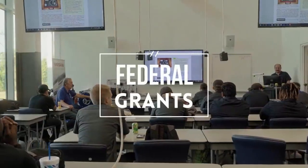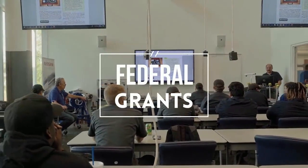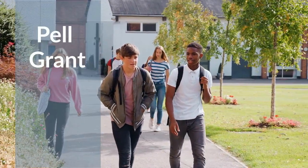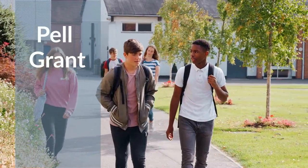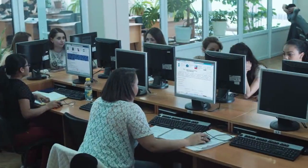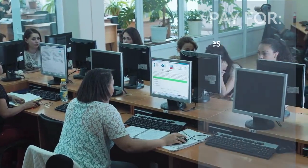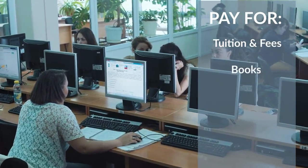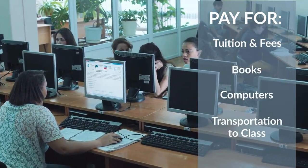Grants are a type of financial aid that do not need to be paid back — you might think of them as a scholarship or gift. The most common program is the federal Pell Grant, which is available to students based on different factors, such as a student's ability to pay for college. Pell Grants may be used to pay for tuition and fees, as well as other education costs like books, computers, or transportation to class.